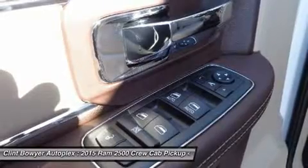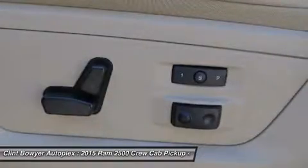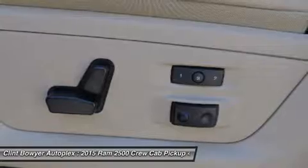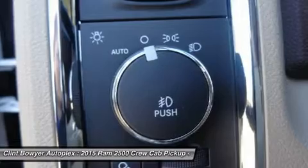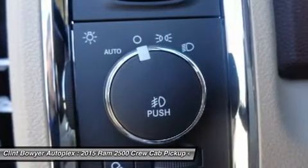Spray-In Bedliner, Convenience Group with Auto High Beam Headlamp Control, Rain Sensitive Windshield Wipers, Anti-Spin Differential Rear Axle, Remote Start System, Keyless Go Rear Axle Remote Proximity Entry, Protection Group.